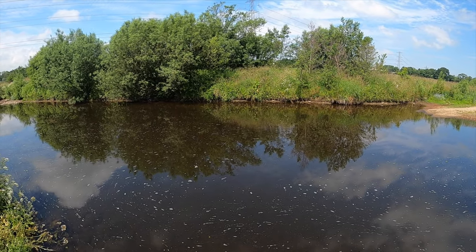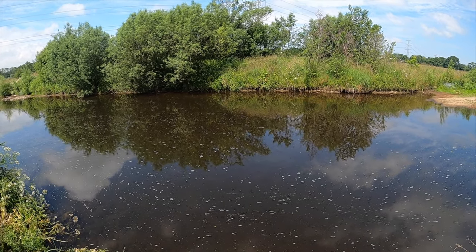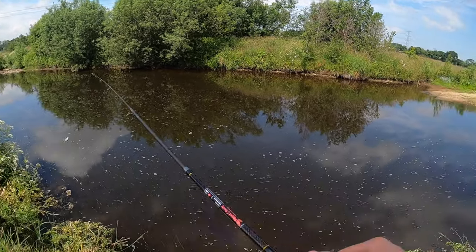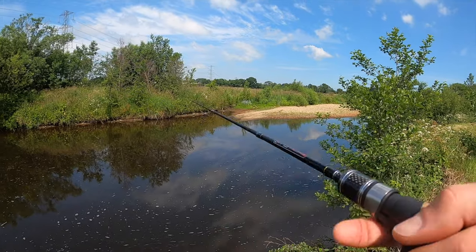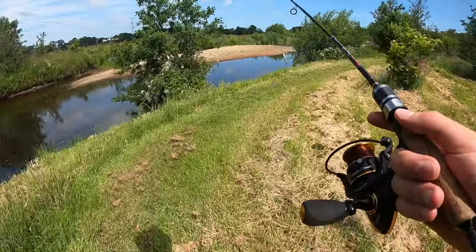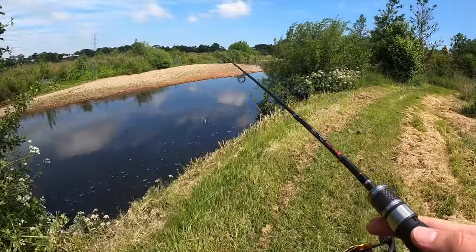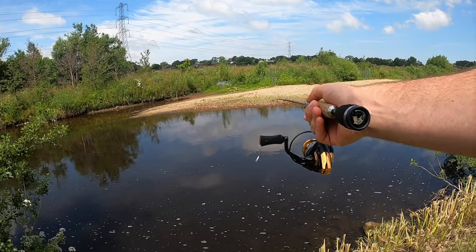Water's a bit low for my liking — not much in there at the moment. Very clear. It's been hot for a while; we really need some rain to liven things up. But I like to think I've got enough weapons in my arsenal to catch something today. No joy in the first spot, so I'm going to move a bit further around — I've seen a lot of minnows moving up over on that bank.